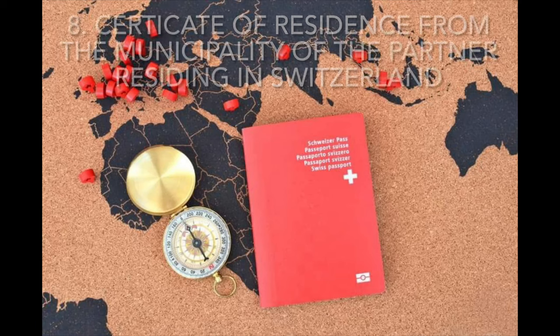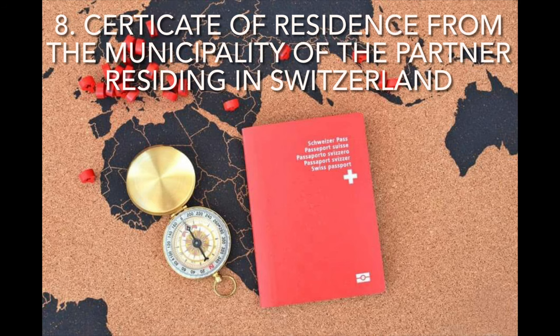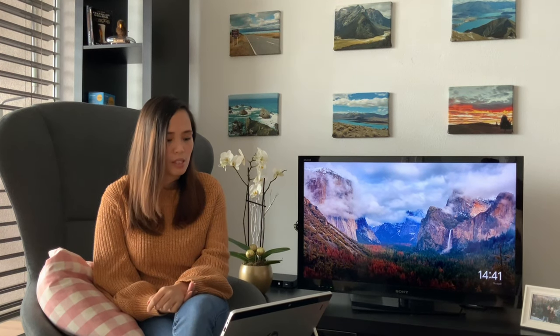Next, we have the certificate of residence from the municipality of your partner or host in Switzerland. Your partner can proceed to the municipal administrator to request the certificate of residency, just to prove that he really lives in that canton or area.